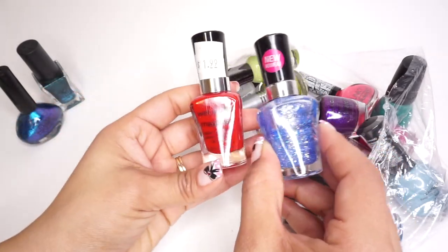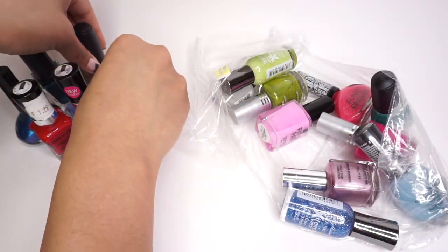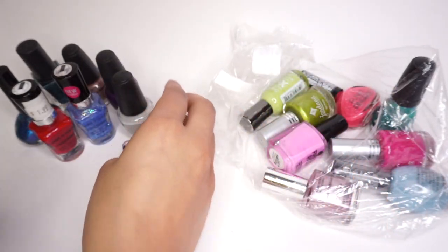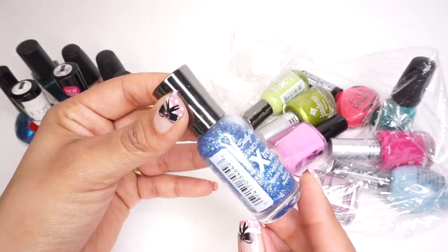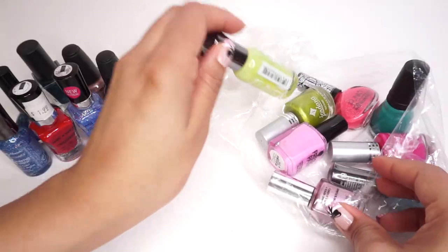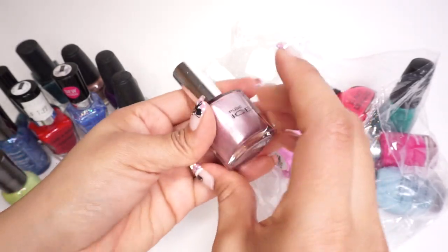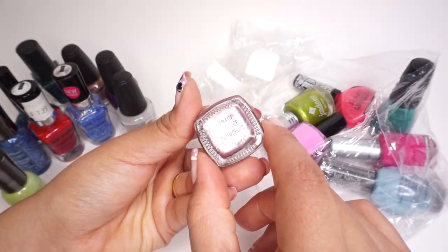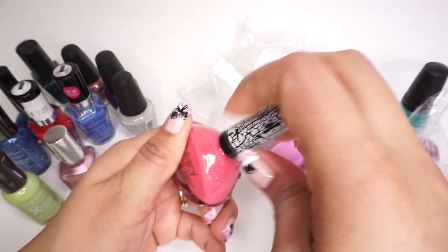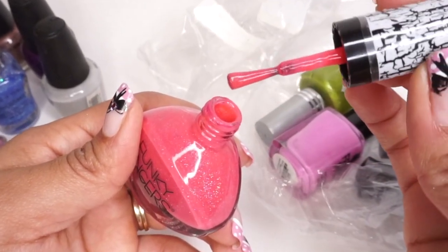In the bag they also had some Wet n Wild polishes and some LA Colors, of which I don't have many nail polishes. I don't know how good their quality is. This gray polish did catch my attention so I might want to try that. This Sally Hansen is a blue topper — it has holographic glitter and a clear base, so I think it will look good as a topper. There was also a lime green, and a Funky Fingers cracking effect polish in hot pink with glitters, though I'm not sure how it's going to work.